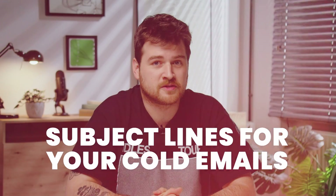In a world where your inbox is a battleground, only the strongest subject lines survive. Hey guys, I'm Jake. Today let's talk about how you should think of subject lines for your cold emails. Have you wondered what separates an irresistible subject line from one that gets ignored?